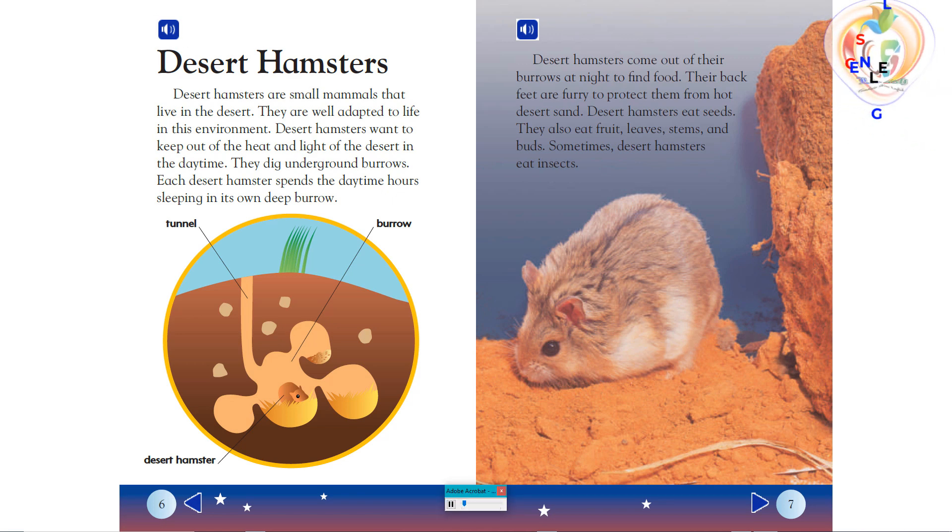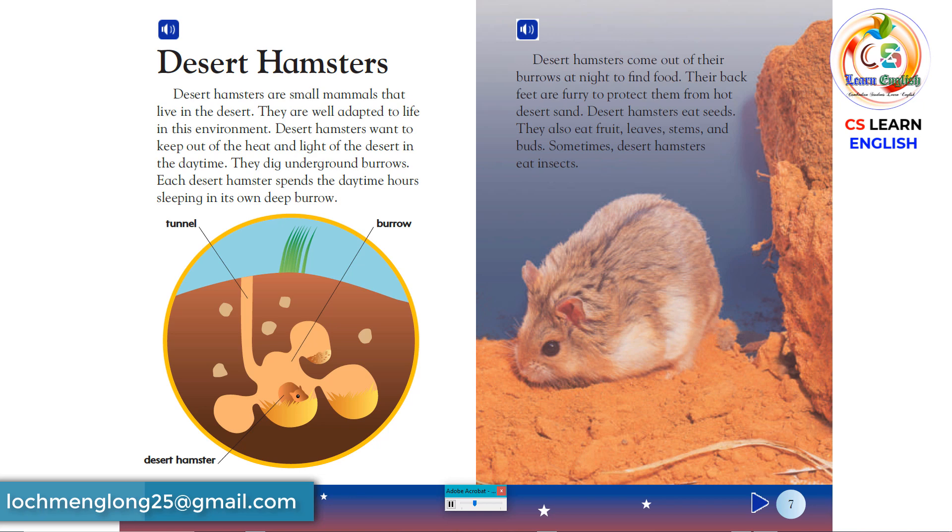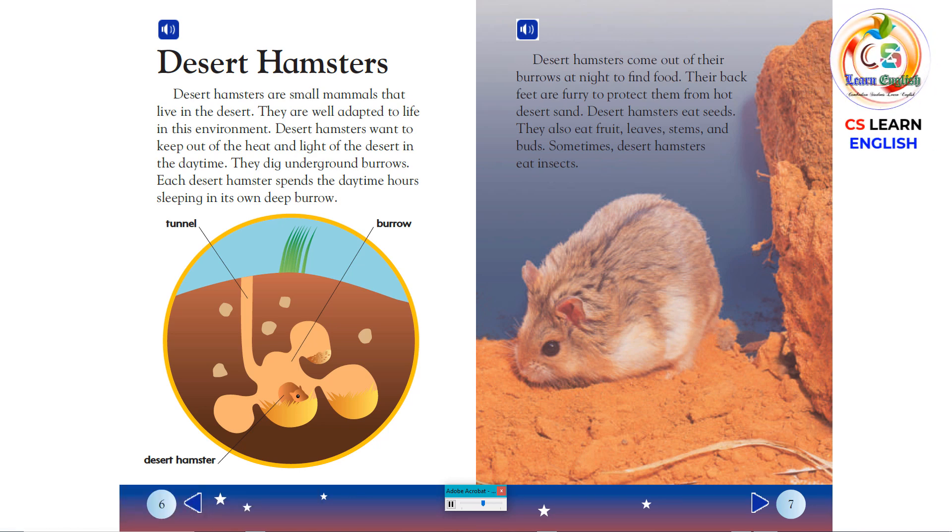Desert hamsters come out of their burrows at night to find food. Their back feet are furry to protect them from hot desert sand. Desert hamsters eat seeds. They also eat fruit, leaves, stems, and buds. Sometimes desert hamsters eat insects.